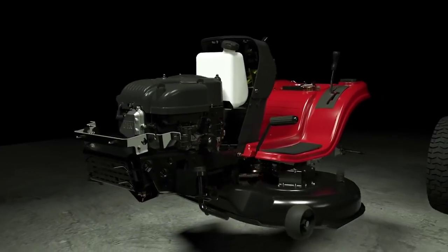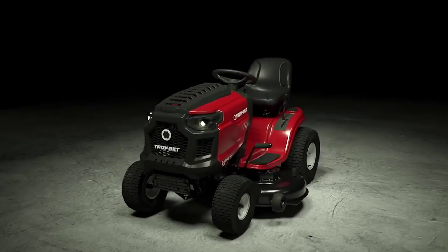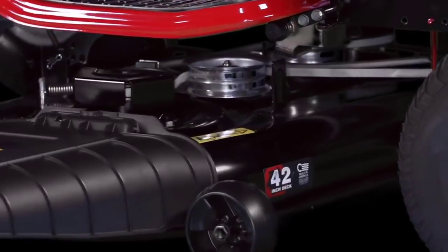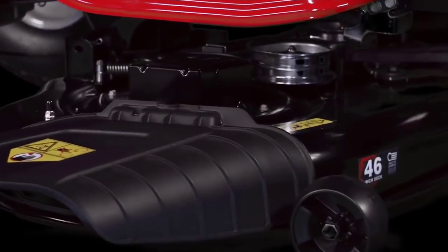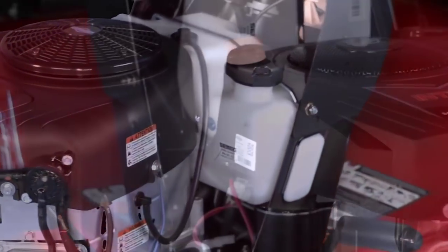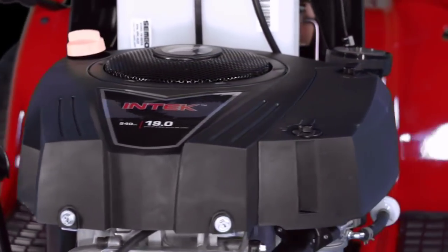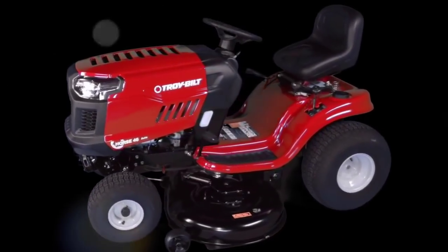This innovative lawn tractor has a 42-inch twin-blade side cutting deck that can mow up to two acres of property. It's a powerful, easy-to-use tractor with an 18-inch turn radius, letting you navigate around obstacles, mow tighter spaces, and trim closer to trees. Its automatic transmission system with foot pedal control gives it a car-like driving experience, delivering a smooth transition for reverse mowing and changes of speed.